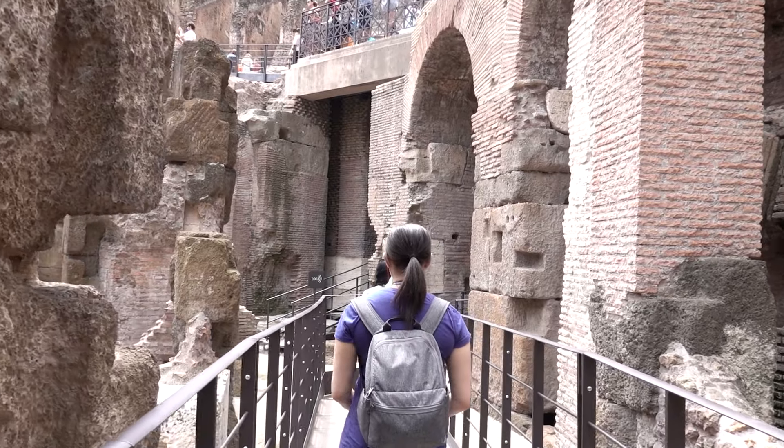Hi everyone, I'm Antoinette and welcome back to my channel. At Frolic and Courage I like to help you plan well, have fun, and travel the world. And today we're talking about what you need to know before visiting the Acropolis. So let's just dive right in.